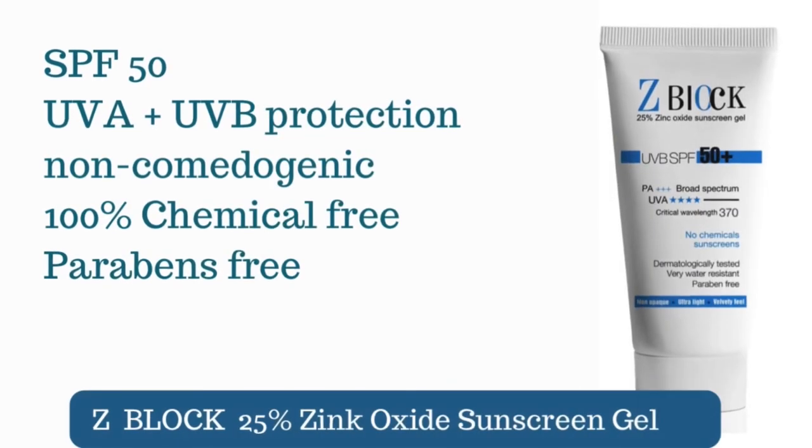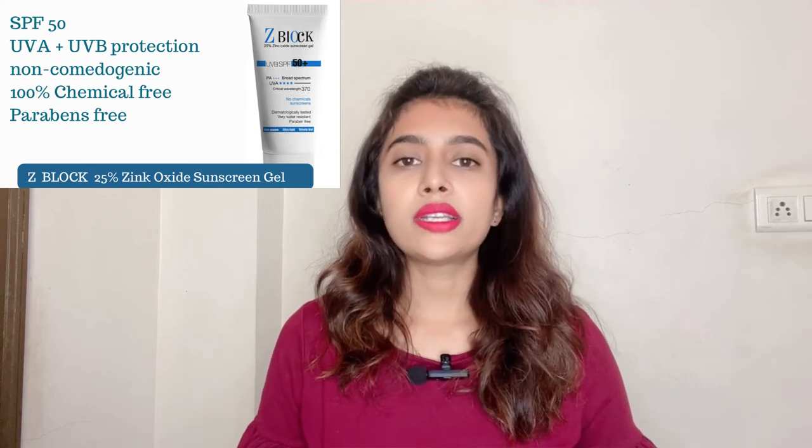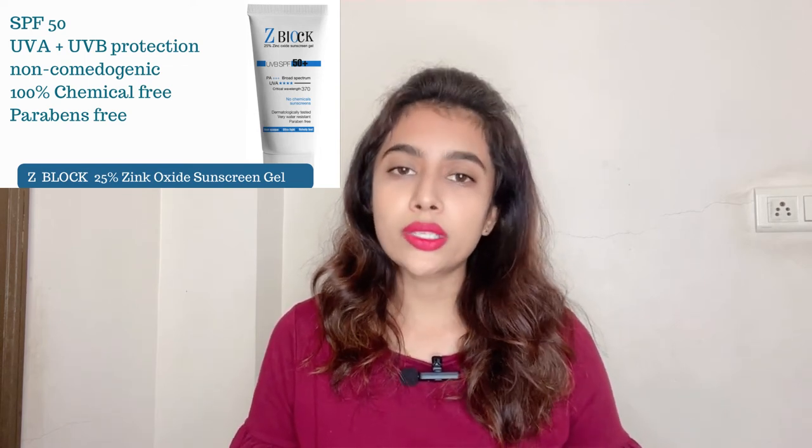The next is the De'Block Zinc Oxide Sunscreen Gel, with SPF 50 and PA+++ rating. It is a physical sunscreen with 25% zinc oxide, and its chemical-free actives — zinc oxide and titanium dioxide — provide safe and reliable sun protection. It has a creamy, mousse-like texture that gives a silky, smooth, velvety feel on the skin. It is water-resistant for up to 80 minutes and non-comedogenic. It does leave a slight white cast, but this fades after a few minutes of blending. It is best suited for fair skin tones and dry skin types, as the white cast may be more visible on deeper skin tones.